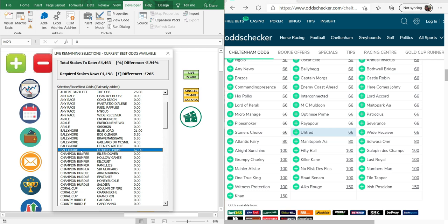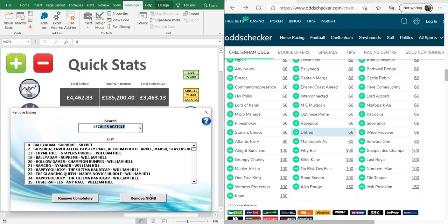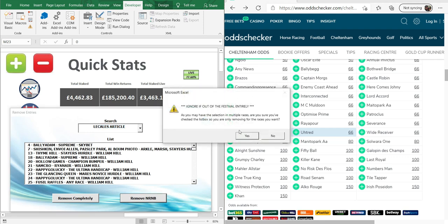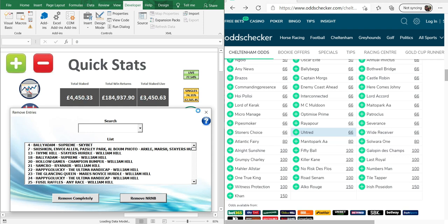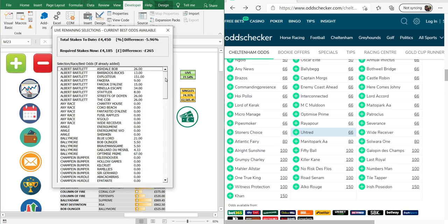I'm going to move through and do the rest of the novice hurdles — Triumph, Ballymore, Albert Bartlett — and we'll come back to see what the numbers look like. Okay, so the Ballymore selections are updated. I noticed that Lakaotes Article is still in my list of live bets — we can go through now and chop that out. You can see it's gone down from a thousand down to £265 negative, so even just going through the novice hurdles we can see that betting antipost in my instance has benefited me so far.